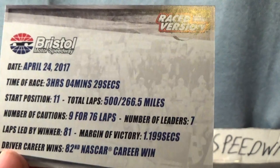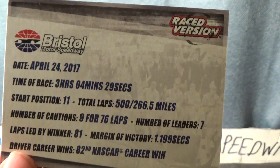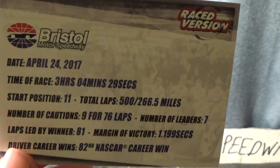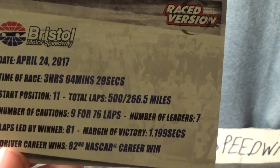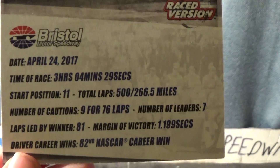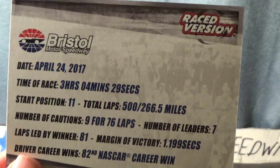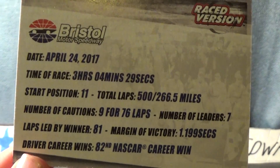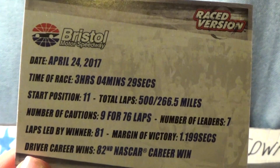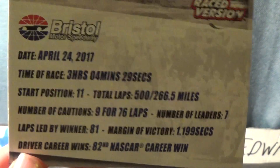The race was 3 hours, 4 minutes, and 29 seconds. It was a Monday race due to the fact it rained. He started 11th. There were 500 laps over 266.5 miles, 9 cautions for 76 laps, and 7 different leaders. He led 81 laps and the margin of victory was 1.199 seconds. This was his 82nd NASCAR career win.